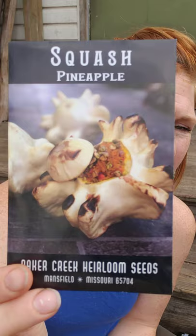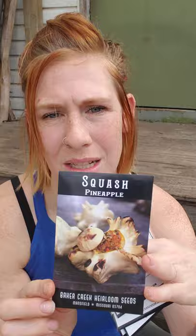Pineapple squash — I've never seen this before. Look how beautiful that is! Tell me you don't want that at Thanksgiving. They say it's great pickled as a summer squash, or you can have it as a mature winter squash. I am daydreaming of things to make in October, November, and December with this.